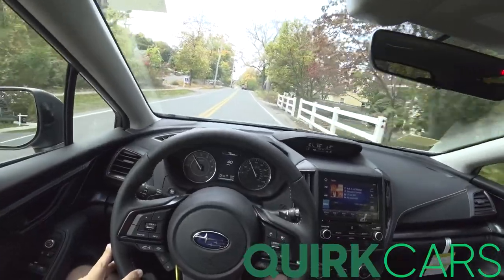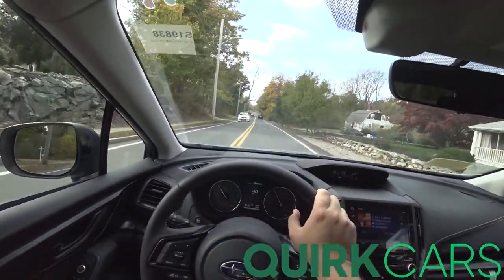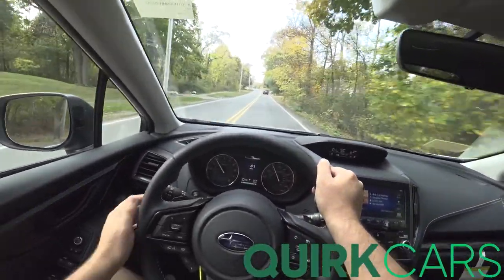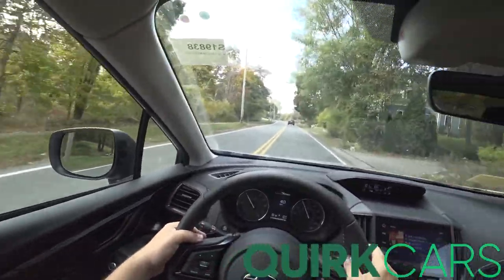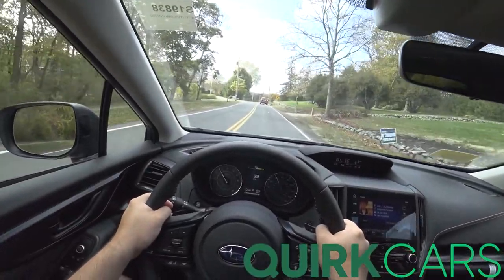This is actually the first time I've driven the CVT Crosstrek — I've only ever driven the manual. But there's still a lot of fun, especially with the new 2.5. The 2.5 changes this whole car, it really, really does.